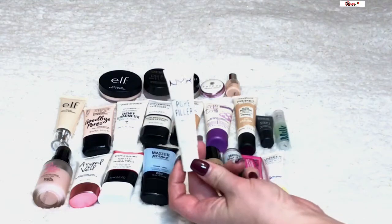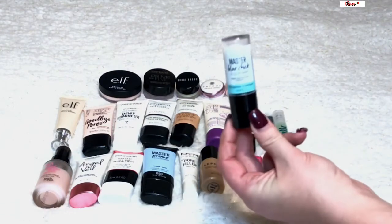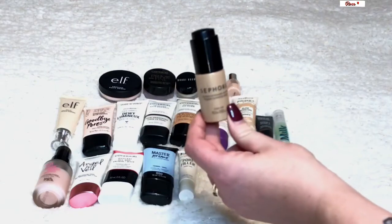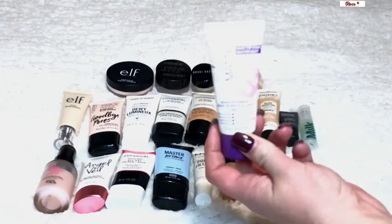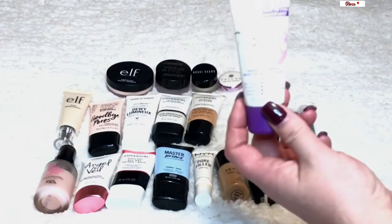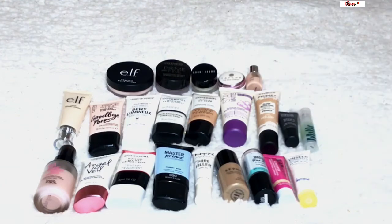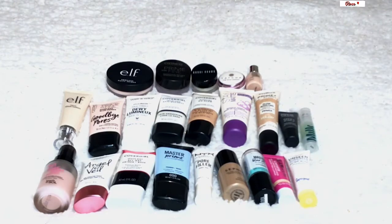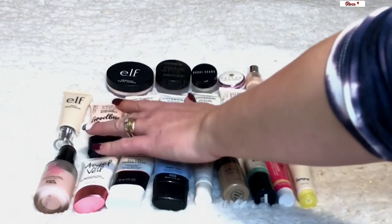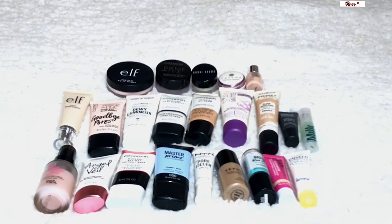The NYX Pore Filler is another good one that fills in pores. I have the Master Stick, which I don't use too often. This Sephora one is a luminizer. The Rimmel Stay Matte I use a lot in the summertime when I get more oily — a great absorption primer. Then I have a little Milk mini, a little Tatcha mini, a little Dior Backstage mini — I'm saving the Dior one to use with the little Dior mini foundation, which is my summer shade. The NYX Pores Be Gone is another great pore-filling primer.